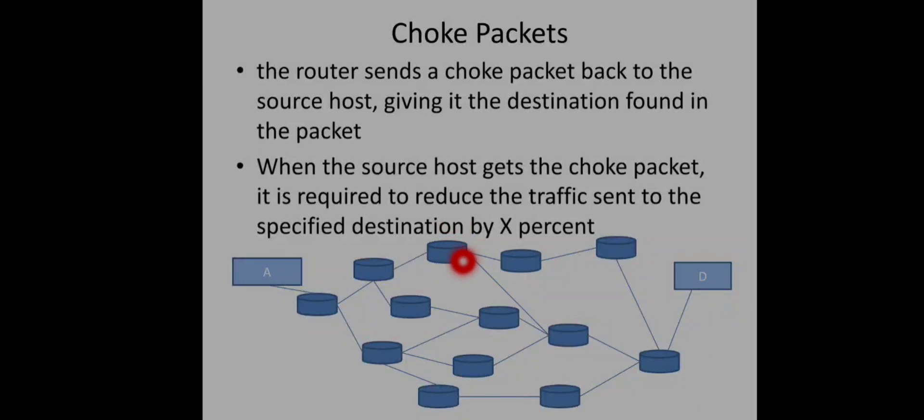The choke packet method gives a timely response because feedback goes directly from the router that detected congestion to the sender causing it. However, the problem is that it generates a lot of extra choke packets. The same router may send choke packets for many packets from the same sender, and different routers may each send choke packets for different senders, so the choke packets themselves create additional congestion on the network.